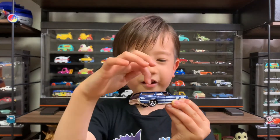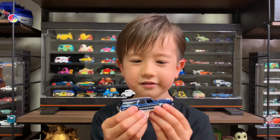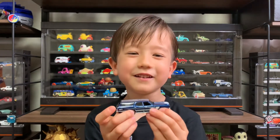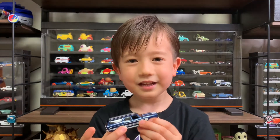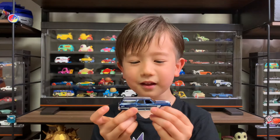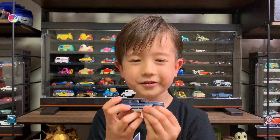Here, here, here, here. And looks super fast, and looks like Fast and Furious. And because I like it, because it has super cool colors on it.